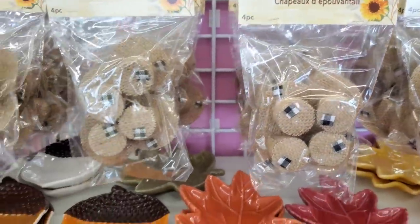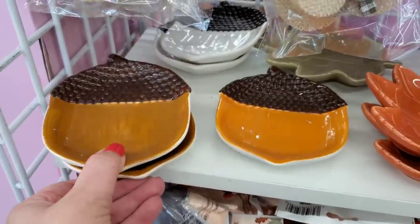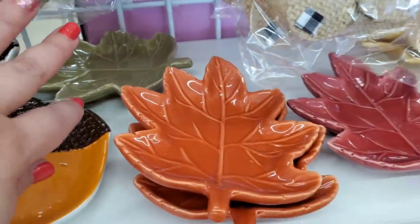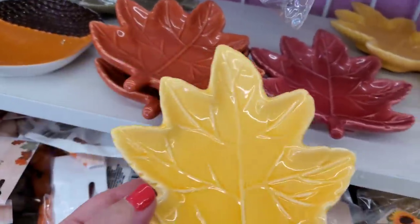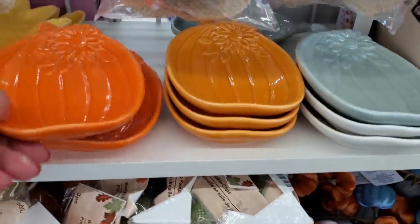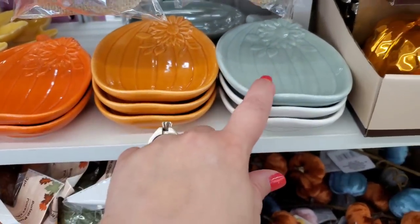Look at these little trinket dishes — the acorn shape comes in orange and brown, and white in the back. Then we have pretty maple leaves in four colors including yellow, burgundy, orange, and green. Those would be so pretty with some candles. Then look at these pumpkins with really pretty sunflowers in orange, lighter orange, and pretty fall blue.